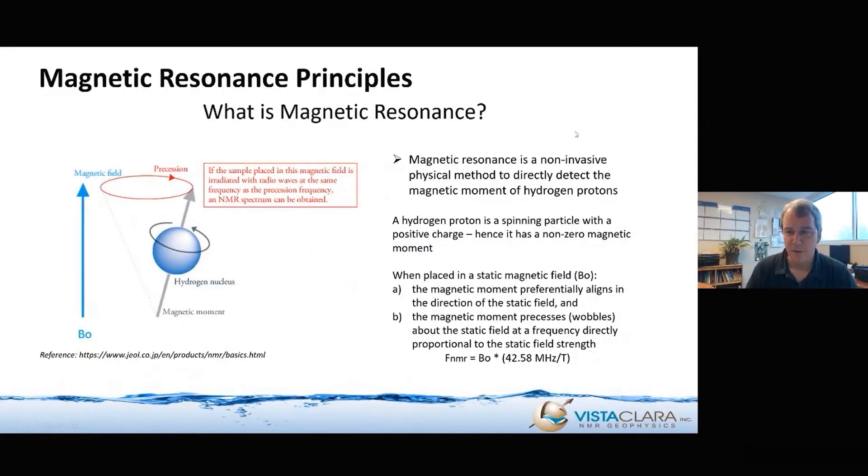I'm going to keep the presentation on a scientific level. What is magnetic resonance? It's basically a non-invasive method to directly detect hydrogen. It's also applicable to a few other types of elements, but hydrogen is the main one we're concerned with in groundwater and geophysics.